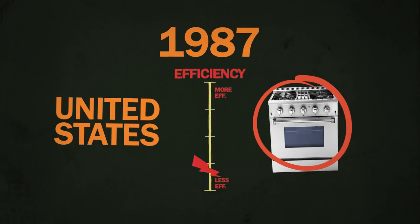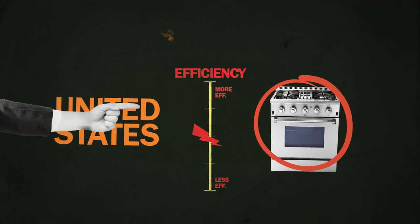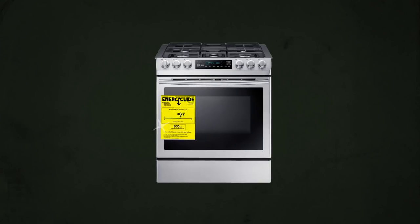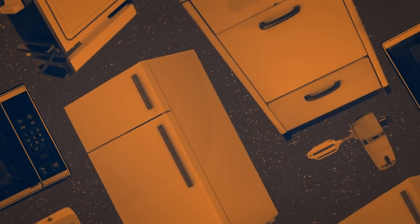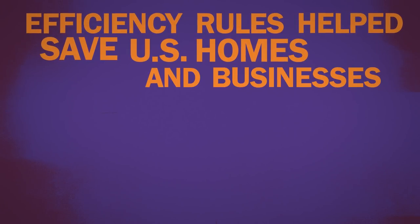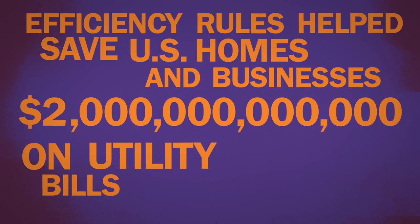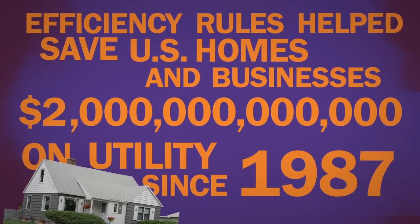By 1987, these targets had become mandatory, and every appliance for sale in the U.S. had to meet these minimum efficiency standards before hitting stores. Every few years the standards are updated and made more rigorous, so companies need to keep innovating. Those yellow stickers are one part of this bigger energy and money-saving effort — the growing list of stuff covered by efficiency rules has helped save U.S. homes and businesses two trillion dollars on utility bills since 1987, saving each household about $500 every year.